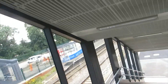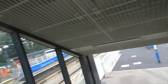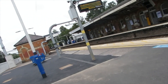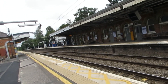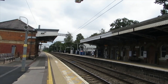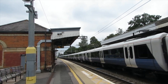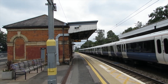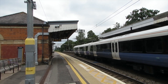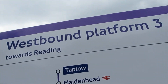I'll head down these stairs to platform 3 and catch the train that's going to go through. Not exactly going at full speed. 345043. On platform 3, the westbound platform tool is running.